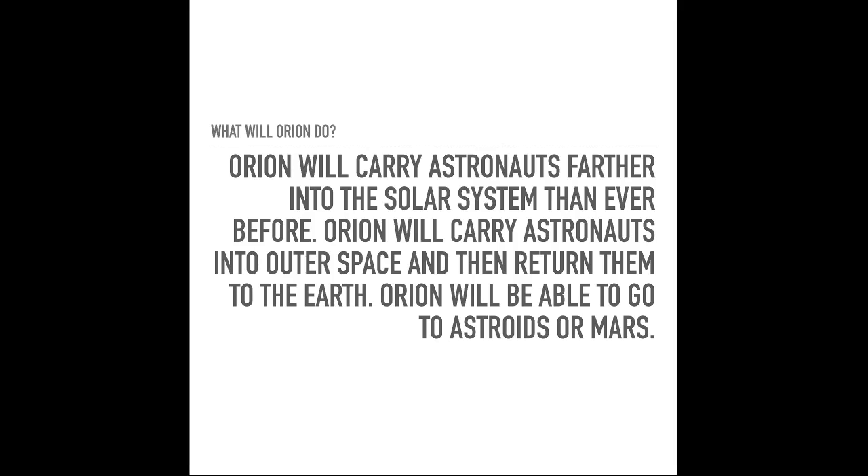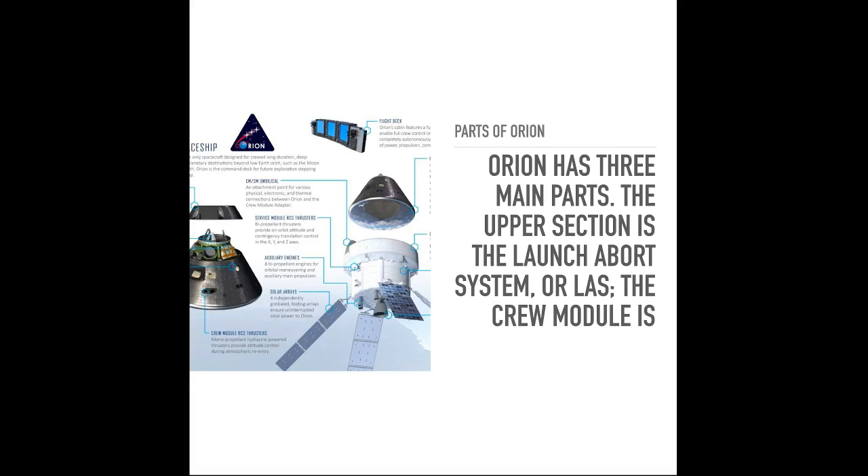What will Orion do? Asteroids or Mars — that's really spectacular in my opinion. Orion has three parts. The upper section is the Launch Abort System, or LAS, which I was talking about earlier.